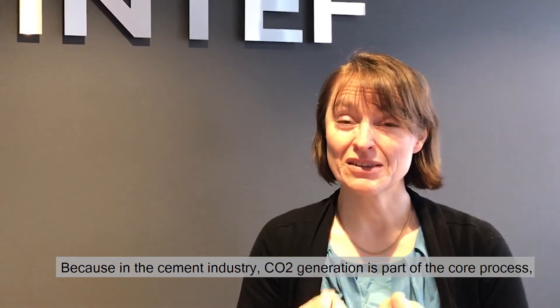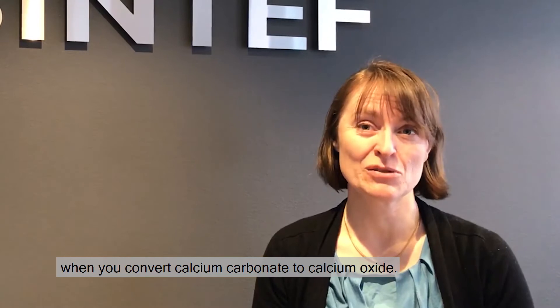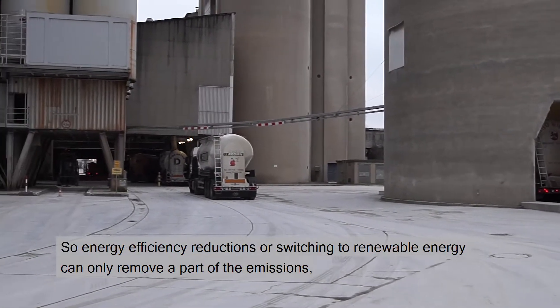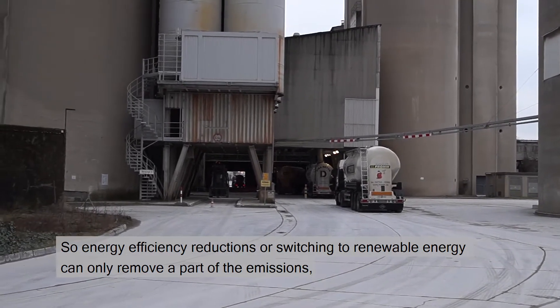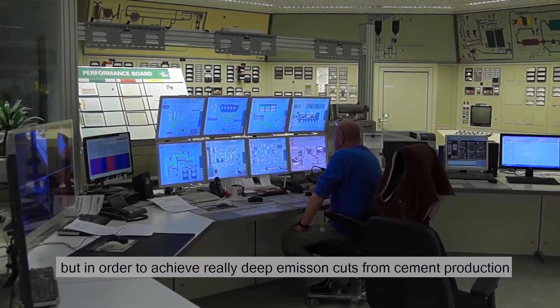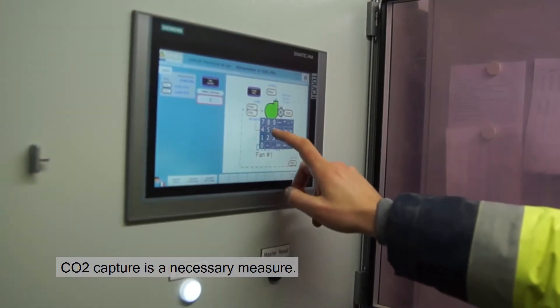In the CEMCAP project, we're investigating CO2 emissions reduction from the cement industry. Because in the cement industry, CO2 generation is part of the core process when you convert calcium carbonate to calcium oxide. So energy efficiency reductions or switching to renewable energy can only remove a part of the emissions. But in order to achieve really deep emission cuts from cement production, CO2 capture is a necessary measure.